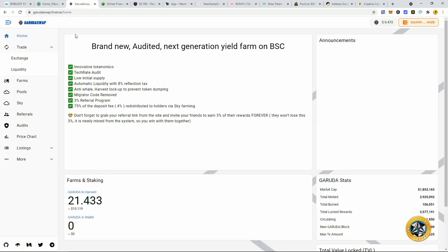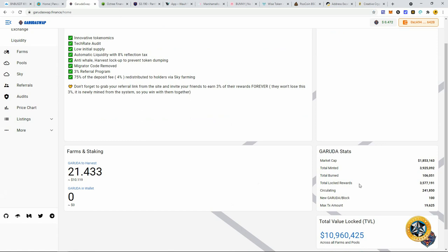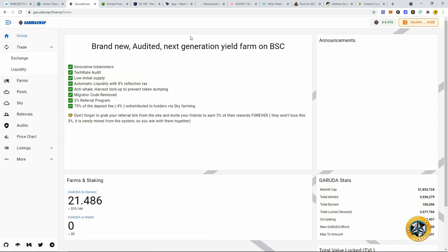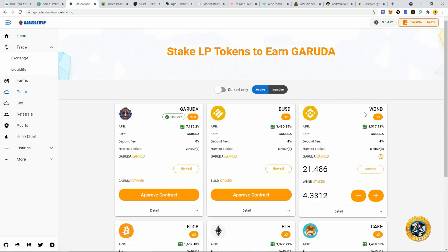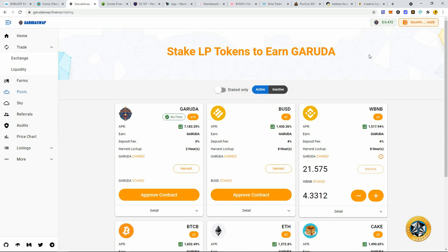I found this other new project, Gardia Swap — kind of similar to Panther Swap because it's a deflationary token. Their house token is deflationary, so any time you interact with it there is a tax. They have some pretty good rates right now. I took my wrapped BNB from Sukiyaki and put it in here with a four percent deposit fee. I was able to get my ROI back in about a day, and I pulled out enough BNB to cover my deposit fee already — so at this point it's all house money.